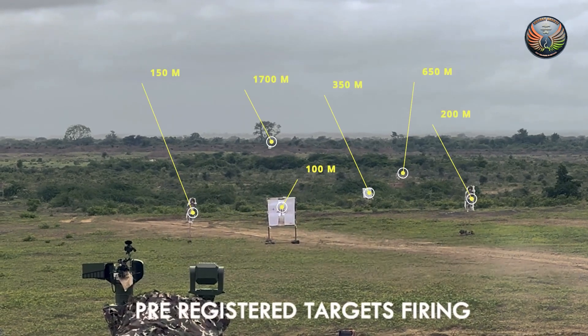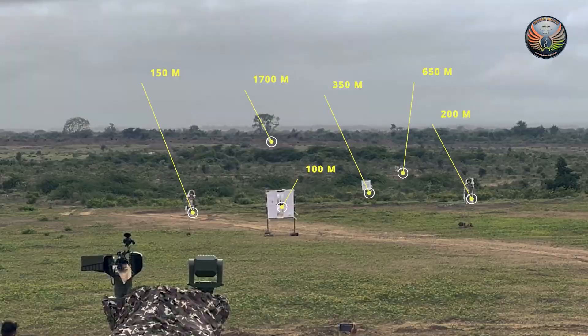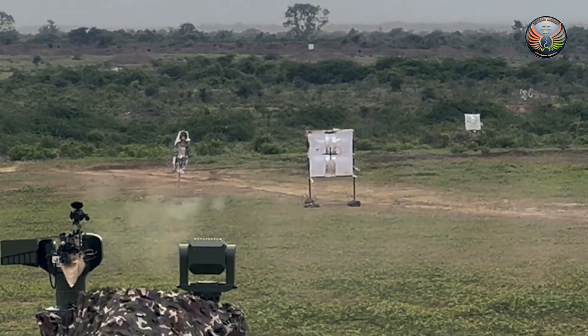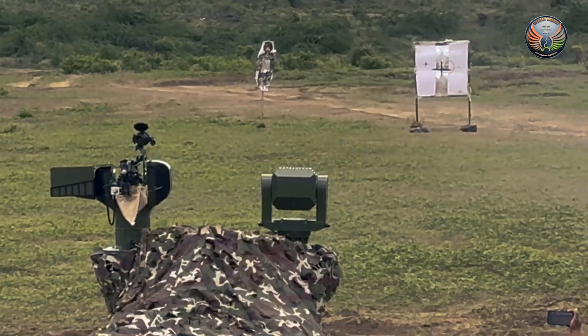It has been tested by the Army and can effectively fire 5.56x45mm and 7.62x51mm machine guns, used in plenty by the Army.